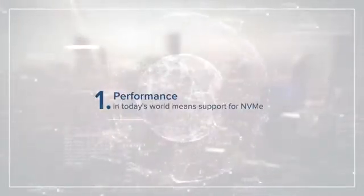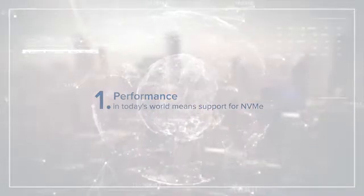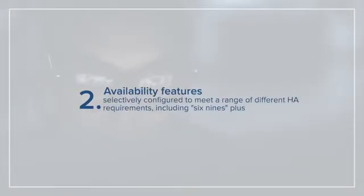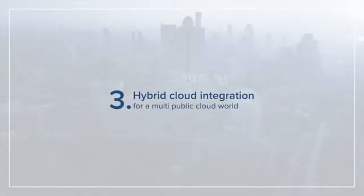One, performance, which in today's world means support for NVMe. Two, availability features that can be selectively configured to meet a range of different HA requirements, including six nines plus of availability. Three, hybrid cloud integration capabilities for a multi-public cloud world.